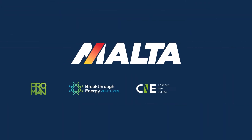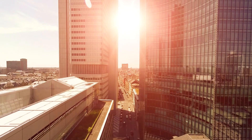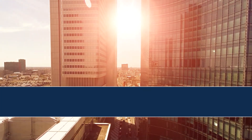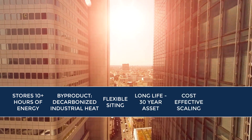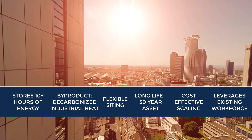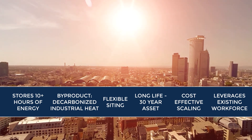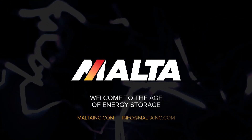To bring the system to market, we're leveraging expertise from a world-class partnership of investors, allowing us to get to our 100-megawatt commercial plant as fast as possible. We believe that the Malta system has the potential to transform the grid globally. Taken all together, the system's characteristics can help power companies and communities to meet the world's electricity needs with affordable power and a stable and resilient grid. We are the future of energy storage. Contact us today to learn more.